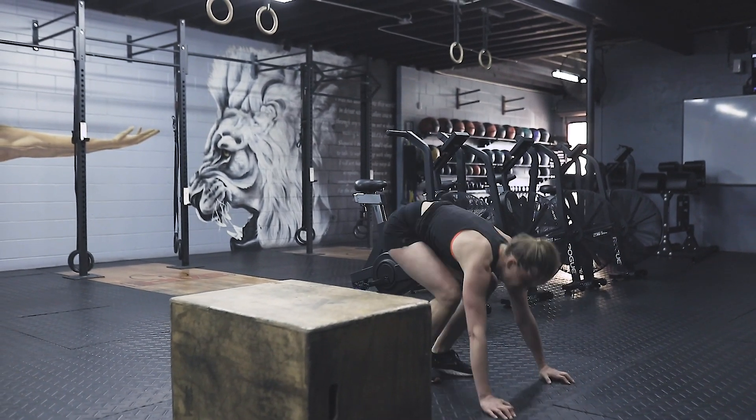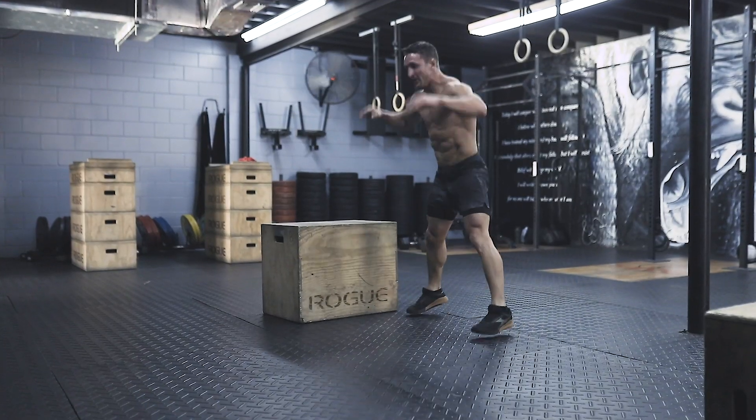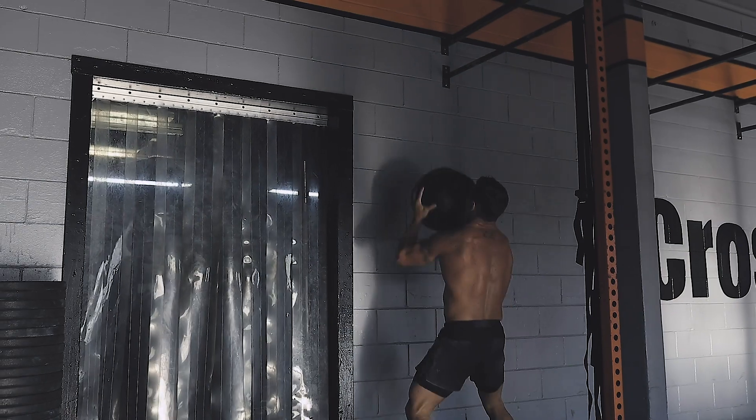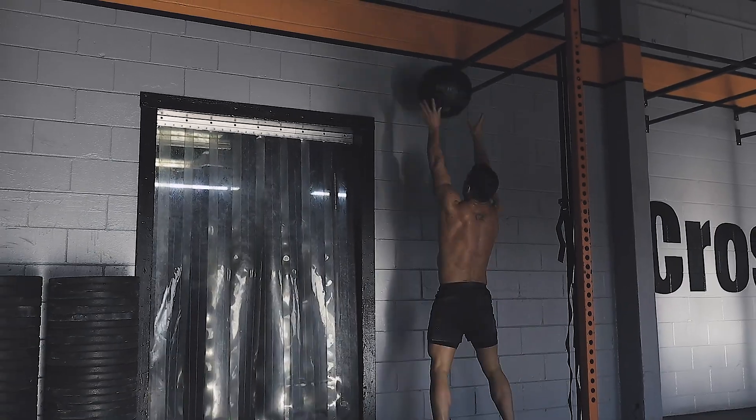Burpees — I think everybody's got those on lock, don't really need to discuss a whole lot. Get through them, push hard. Really think about whether you're spending two seconds on the ground — hit the chest on the ground, pop right back up.